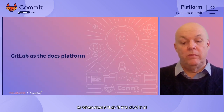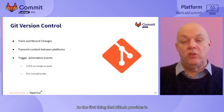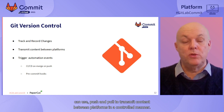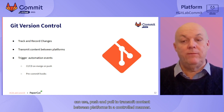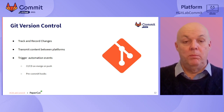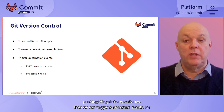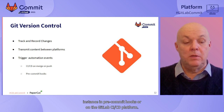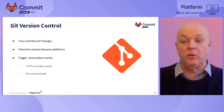So where does GitLab fit into all of this? The first thing GitLab provides is Git, of course, and it allows us to track and record changes. We can use push and pull to transmit content between platforms in a controlled manner. And when we do start pushing things into repositories, we can trigger automation events - for instance, in pre-commit hooks or on the GitLab CI/CD platform when we're doing merges.